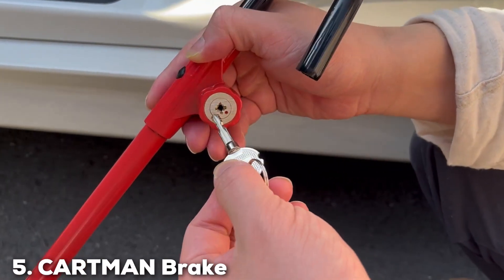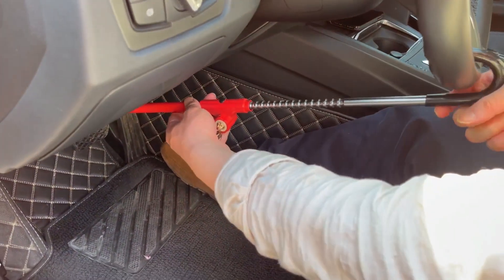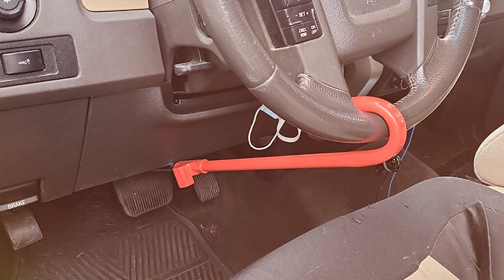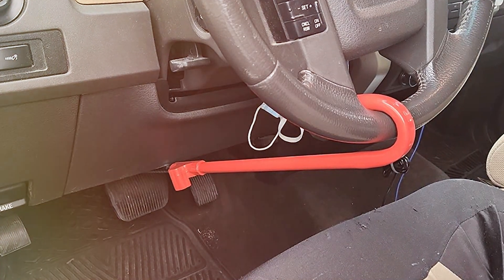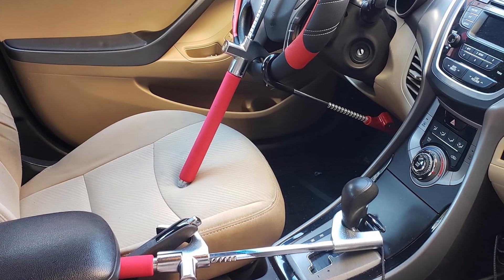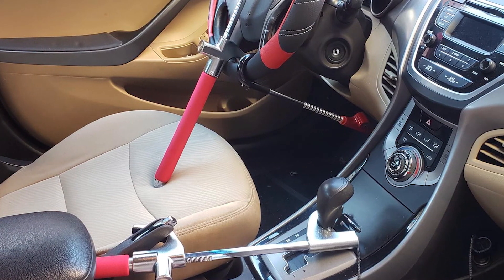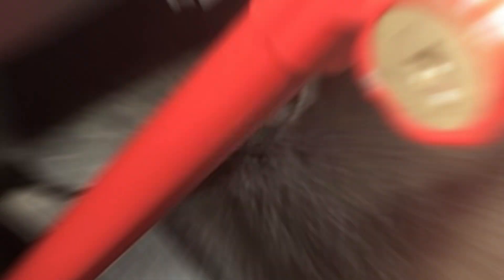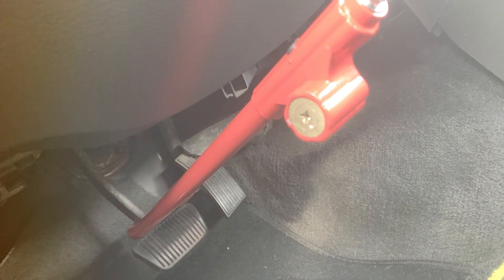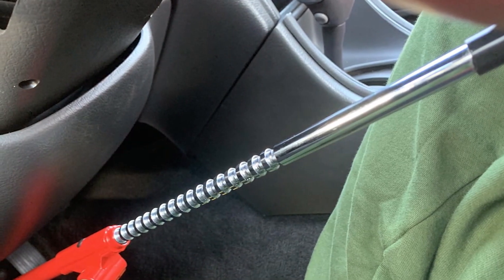At number five, we have the Cartman Brake Paddle Lock. The Cartman Brake Paddle Lock offers an innovative twist on traditional vehicle security. Unlike conventional steering wheel locks, this device attaches to the brake pedal, adding an extra layer of protection. Made from hardened steel, it is designed to resist cutting, drilling, or other forms of tampering, ensuring your vehicle remains secure. By locking the brake pedal, it prevents the car from being driven away even if the thief manages to start the engine — an excellent choice for those who want to go the extra mile in protecting their vehicle.